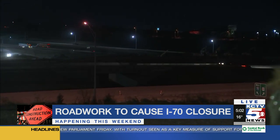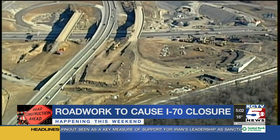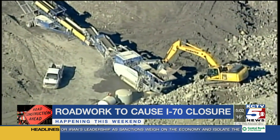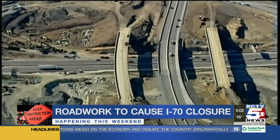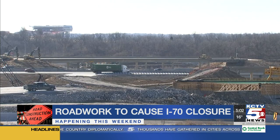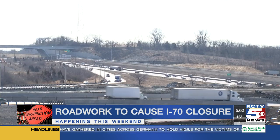To demolish the bridges, crews will drop them onto the roadway below, so drivers can't be on the highway when that happens. Crews will begin hammering the bridges apart to break them down starting tonight. Westbound I-70 will be closed between Route 291 and I-470 and I-435. Eastbound I-70 will be closed at I-435. MoDOT officials say this is a short-term inconvenience for a long-term benefit.